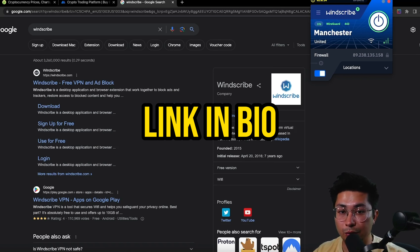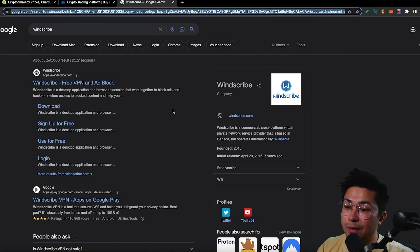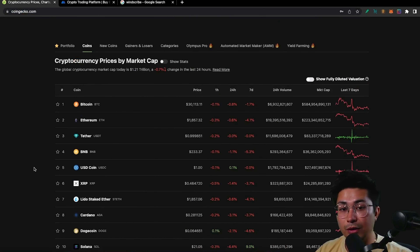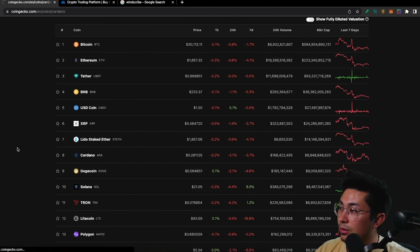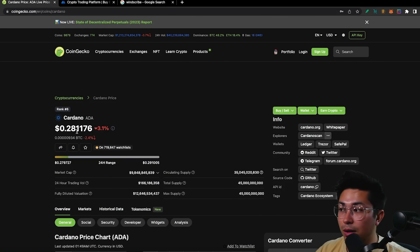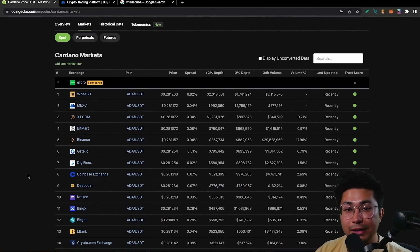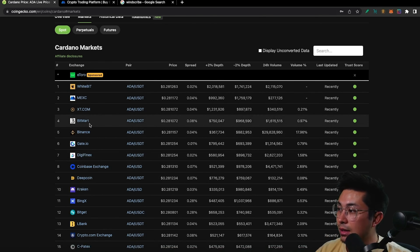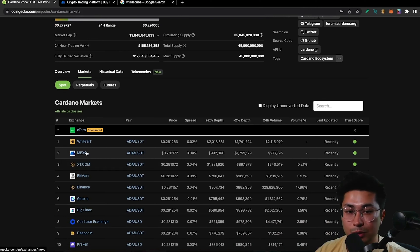Next, decide which cryptocurrency you want to buy — let's say Cardano. Go over to CoinGecko, search for Cardano, and click on the Markets tab. You'll see all of the exchanges that Cardano is listed on: Coinbase, MEXC, Crypto.com, and more. We're going to use MEXC, which is number two on the list, to purchase our Cardano.